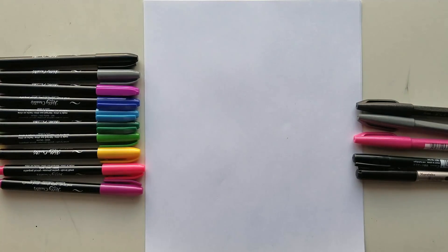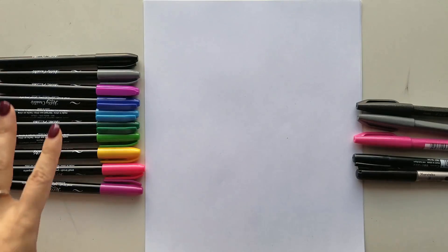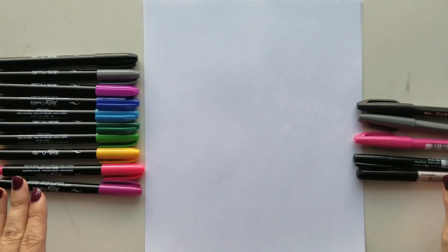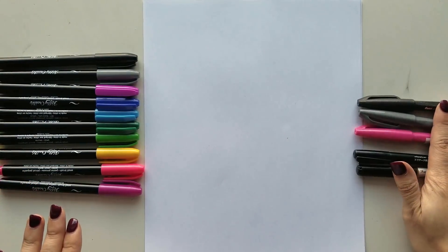Once I found out that Kelly Creates from Instagram was partnering with Michaels to bring some of her own line of pens, and I saw that they were small brush pens, I said hell yeah, when can I get my hands on these? Finally got them at Michaels in that new planner line, the new lettering area. She has a lot of different types of pens that she has released, and this particular set I'm going to be comparing with some of my favorite other small brush pens like the Pentel Sign specifically.